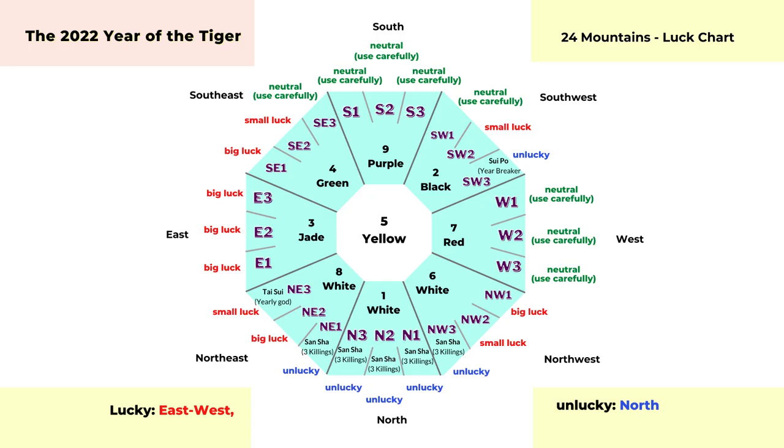Today we will look at the 24 mountains or the 24 directions. From this chart you can see I have the luck for each direction. The red color is either big luck or small luck. The green color areas are neutral, and the blue areas are less lucky. You can find this chart in most traditional Chinese feng shui calendars. It also shows general lucky directions for the year — this year the lucky directions are east and west, and the unlucky direction is the north.